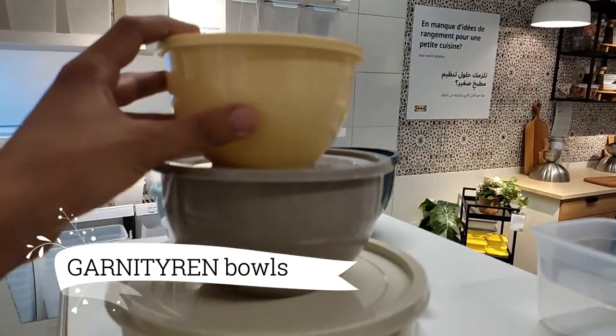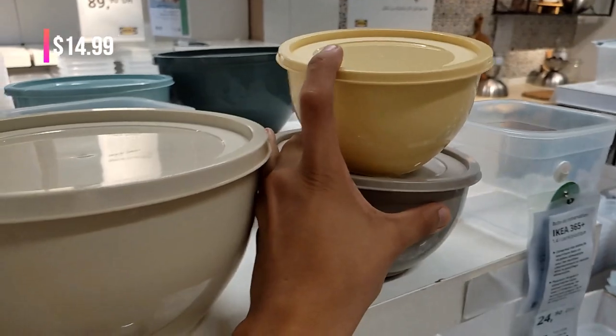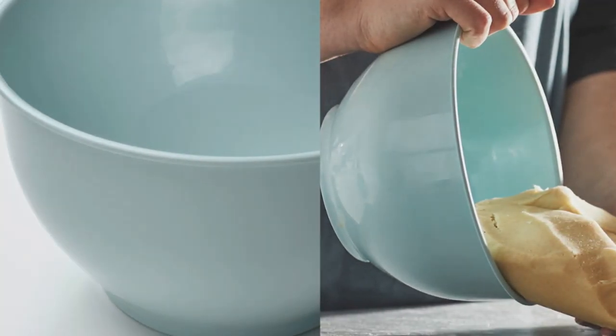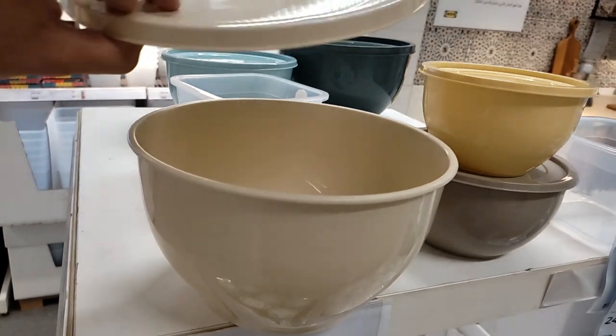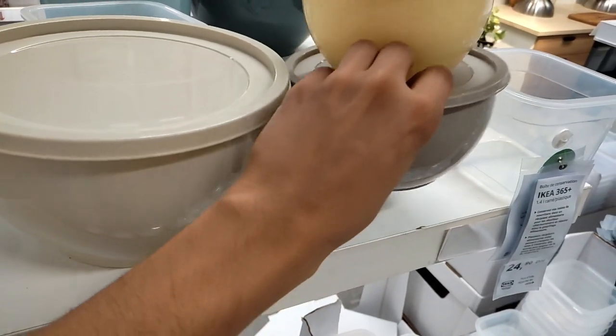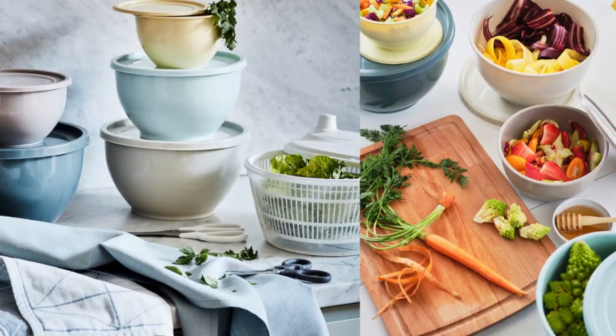Prepare to be amazed by the Garniture bowls with lids, a set of five for just $14.99. Made from durable plastic, these bowls are not only functional, but also a colorful and creative addition to your kitchen. With various colors to choose from, they really bring a delightful pop to your cooking routine.